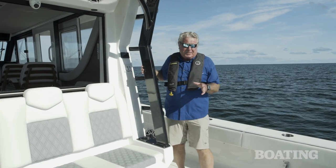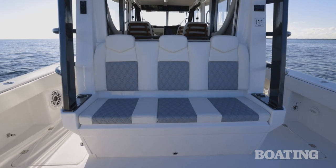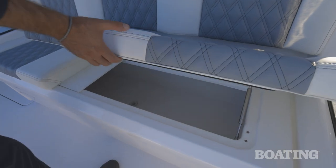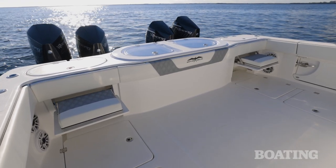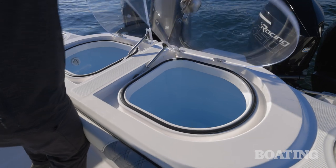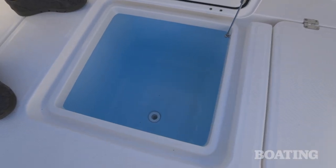The fishing cockpit is set up for plenty of seating. You've got a mezzanine seat that will take three or four passengers with a cooler underneath it. You've also got jump seats in the transom. On the center of the transom you've got two 60-gallon live wells, and there's a 72-gallon live well in the floor.